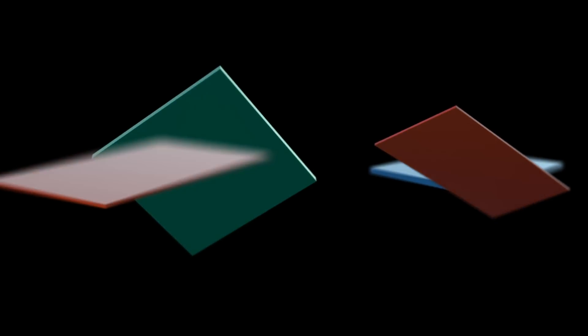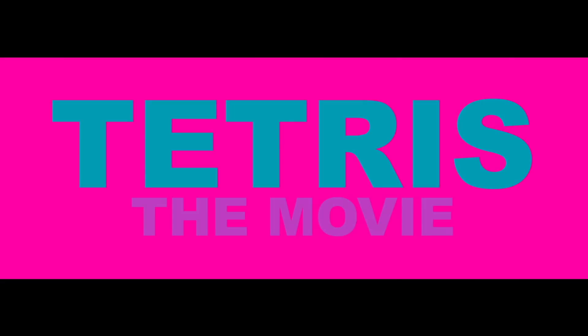He was a square, she was a rectangle, and in a world of shapes, they were from different blocks. Coming soon: Tetris, the movie.